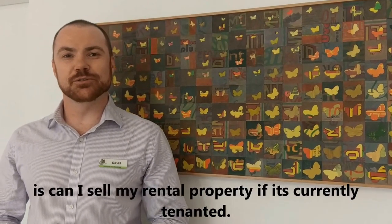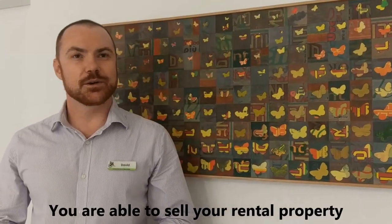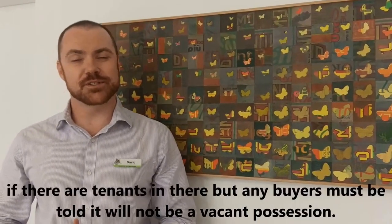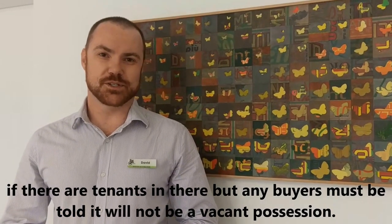Something we get asked as agents pretty often is: can I sell my rental property if there's currently tenants in it? You are able to sell your rental property if there are tenants in there, but any buyers must be told it will not be a vacant possession.